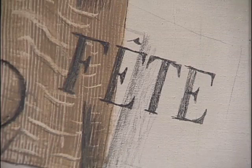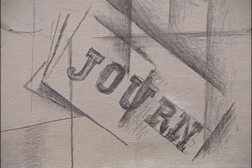And similarly with stenciling, just using the letters here to form the word jeune and journal, after the newspaper Le Journal, which was one of the newspapers that all of the Cubists read and it appears often in their work.